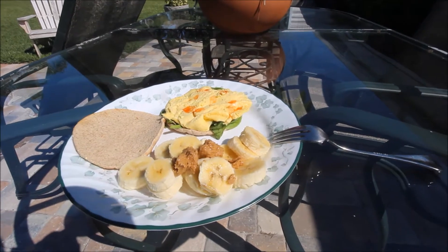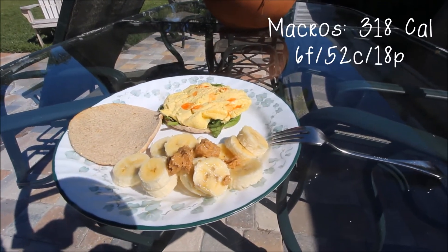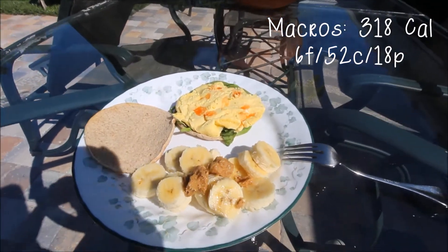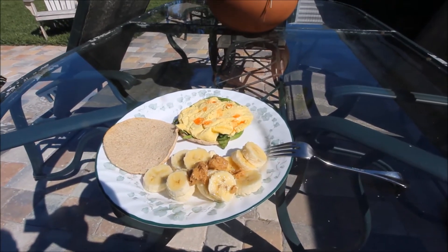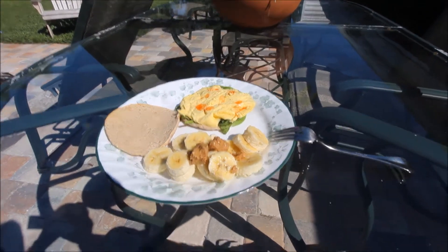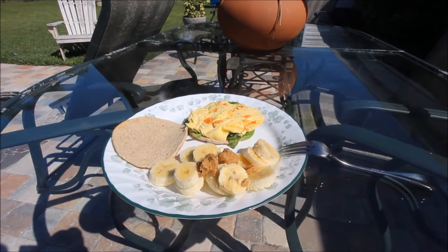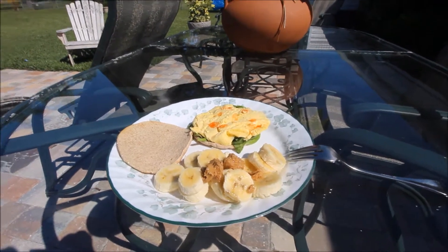Just checking in for my second meal — I'm having one of the sandwich thins I showed you guys earlier. I'm having two servings of egg whites, about 10 grams of spinach, some banana, and some organic peanut butter from Costco, which is my new favorite. I've gone through so much of it; it's really good.